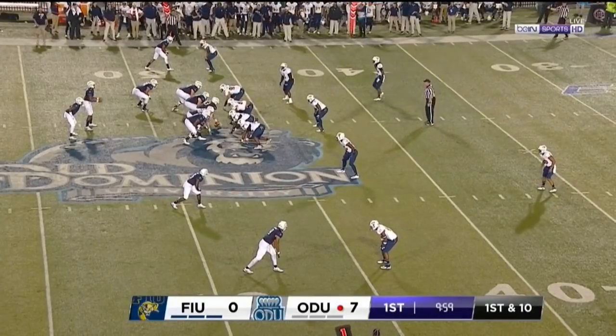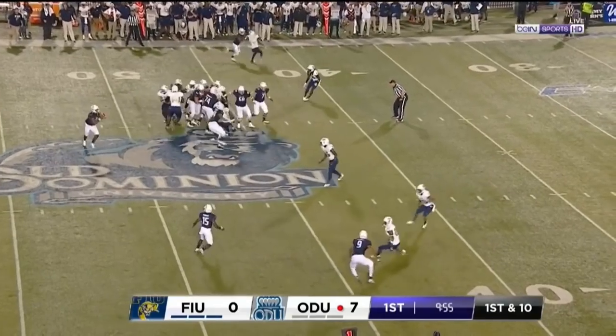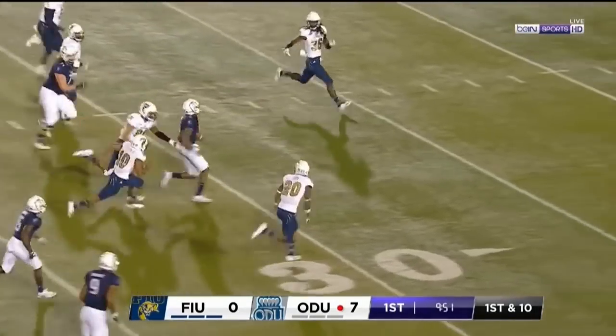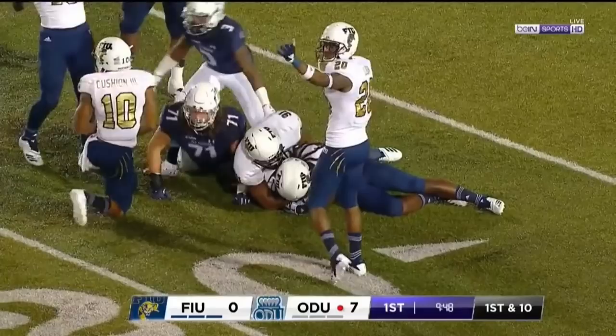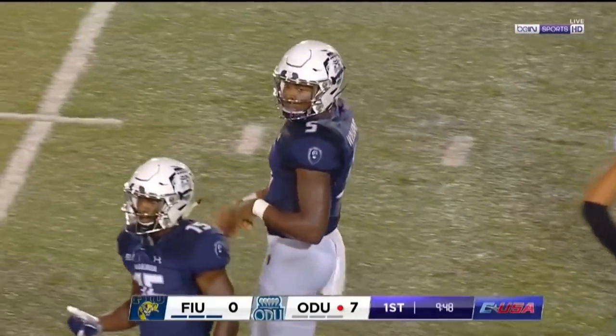First and ten at the forty seven of FIU. There's Williams — he's got an opening, little stutter step, a juke, and he's off to the races. Greg down at the 25 yard line. The ground cannot cause the fumble; good hustle that time getting down to make the tackle is Noah Curtis.